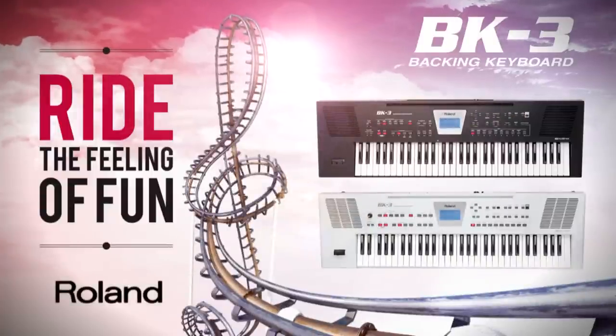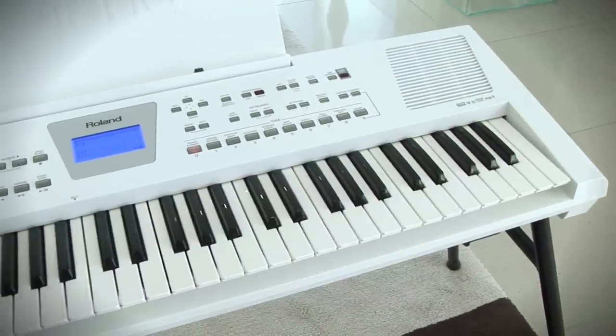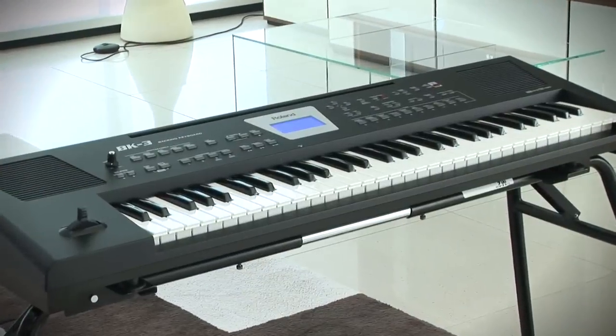Ride the feeling of fun by choosing the new BK3, a state-of-the-art keyboard that, with its high-quality sound engine, rhythms and powerful specifications, raises the quality standard for entry-level keyboards with automatic accompaniment features.